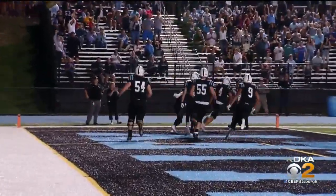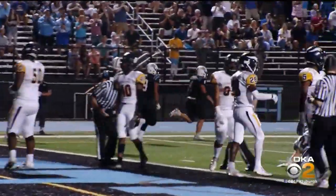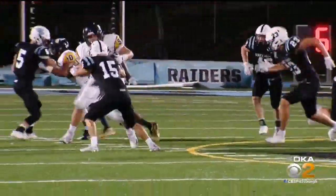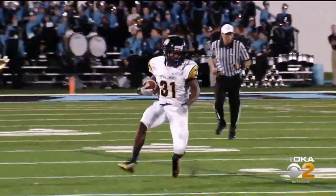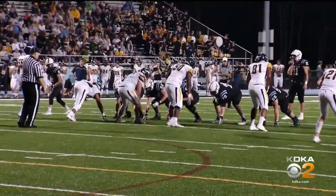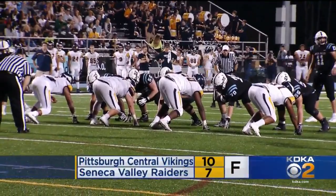On the ground, it's Antonio Pitts taking the carry for the Vikings off the right side. Gets a block, finds some space, and gets a big gain into Seneca Valley territory. Pittsburgh Central goes on to put one in the end zone later on to take the lead and they hold off a late rally by the Raiders.